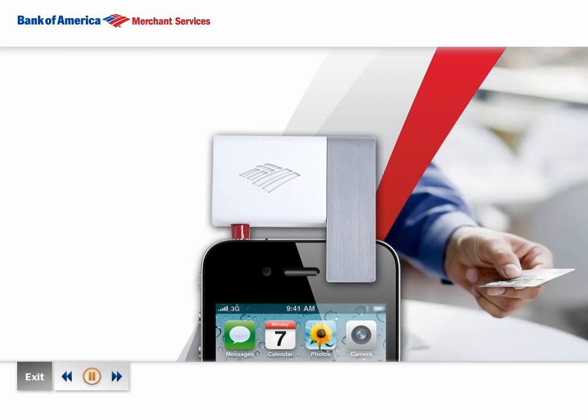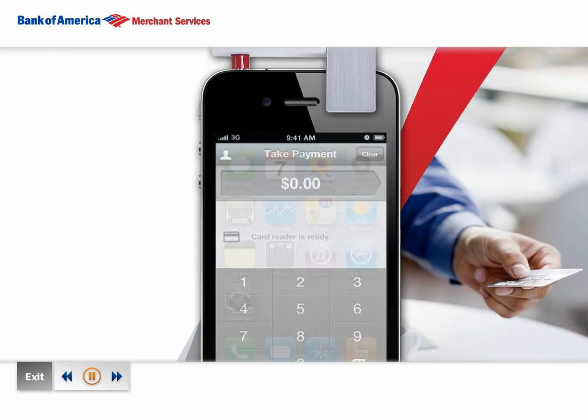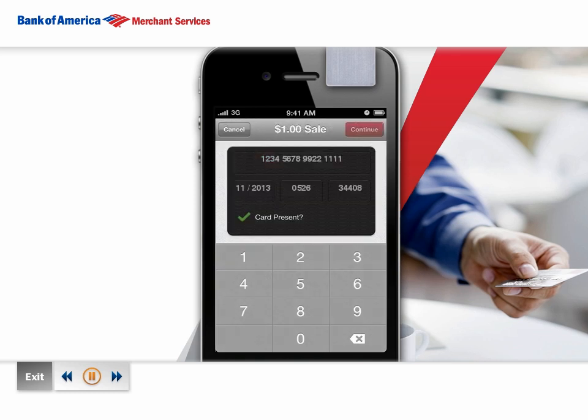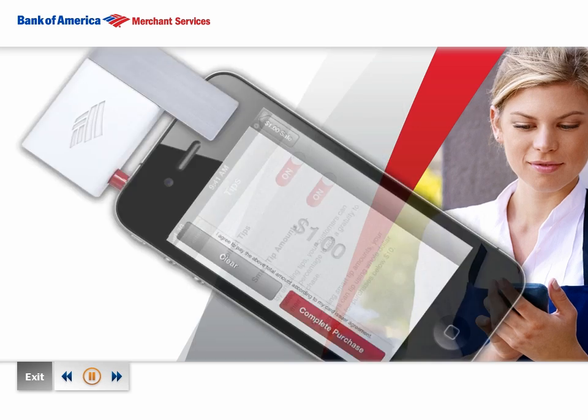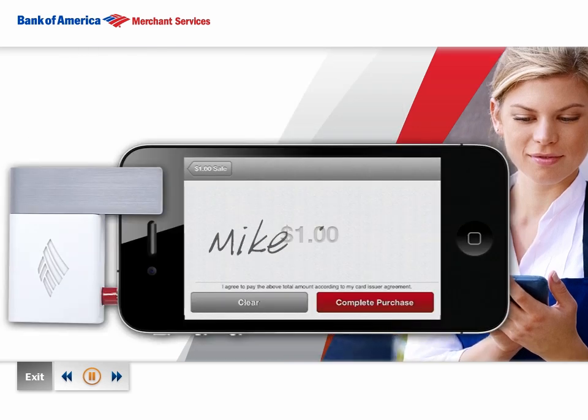Using MobilePay is just as easy. Swipe the customer's card and enter the amount. If you accept tips, there's also an optional gratuity feature that can be turned on and off. Then have them sign the virtual receipt, and you're done.